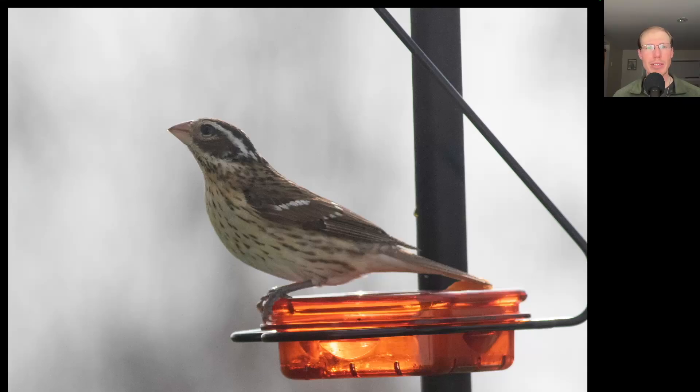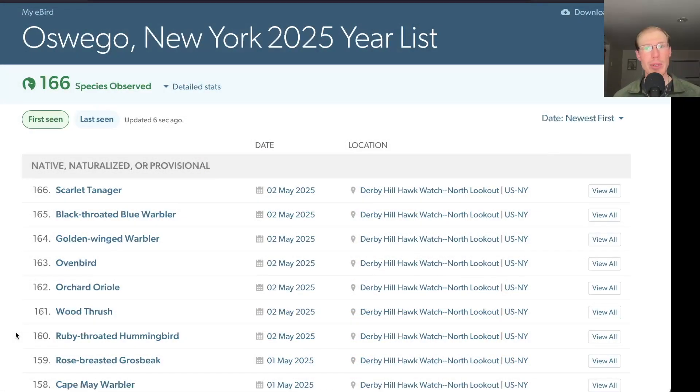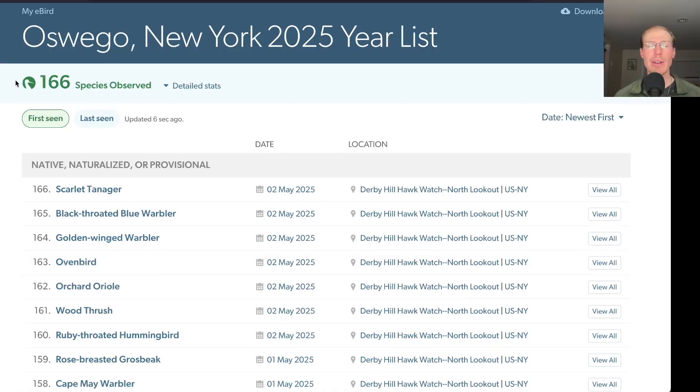And the female rose-breasted grosbeak was on the other feeder. There were seven new species for the season today: ruby-throated hummingbird, wood thrush, orchard oriole, ovenbird, golden-winged warbler, black-throated blue warbler, and scarlet tanager, for a total of 166 species seen this season.